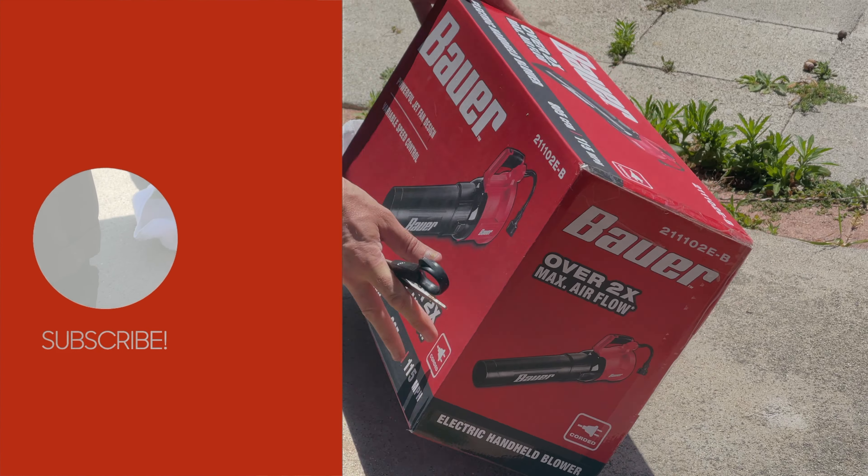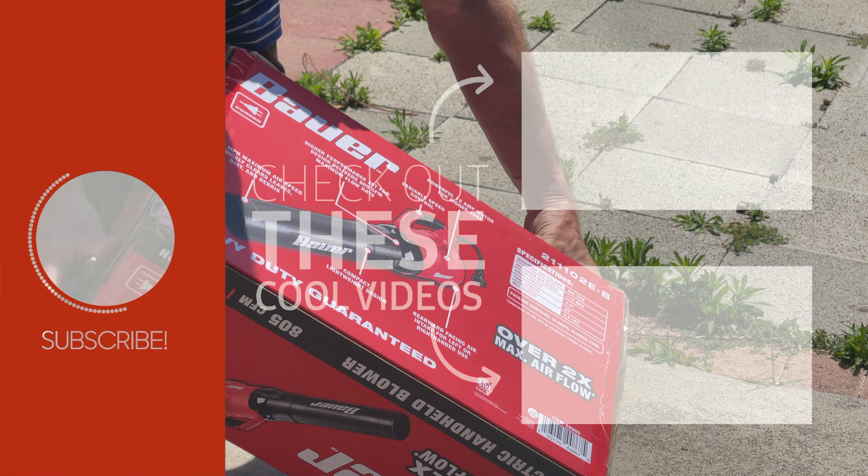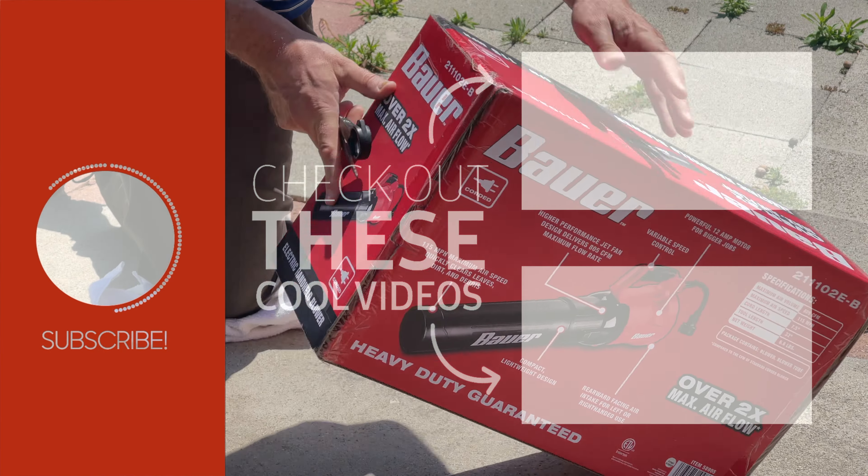So we're going to switch over to the Bauer now. Okay, that's it. Here we go.